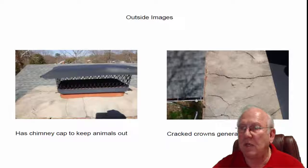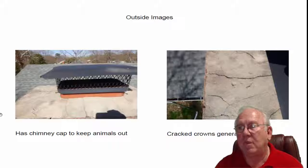The chimney cap up on top is keeping the creatures out — that's a good thing. There are some cracks here in the crown that need to be either caulked or the crown needs to be re-poured, whatever your choice would be on that.